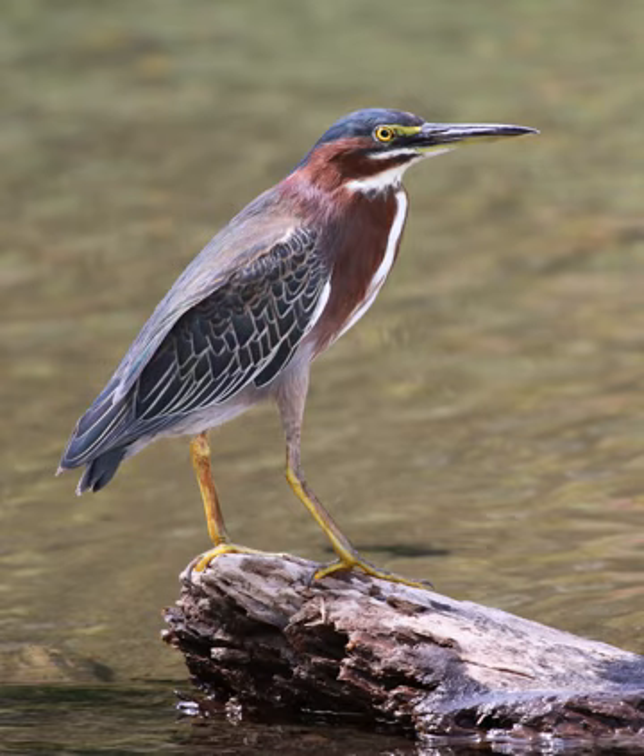Green herons are one of the few species of bird known to use tools. In particular, they commonly use bread crusts, insects, or other items as bait. The bait is dropped onto the surface of a body of water in order to lure fish. When a fish takes the bait, the green heron will grab and eat the fish. When green herons catch large frogs, they will drown it before swallowing it whole.